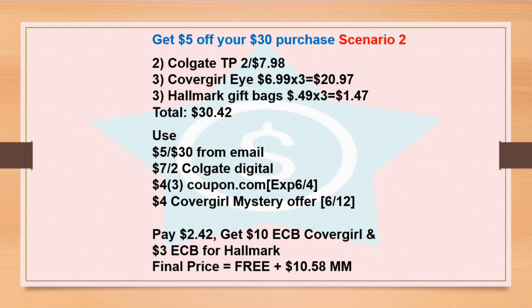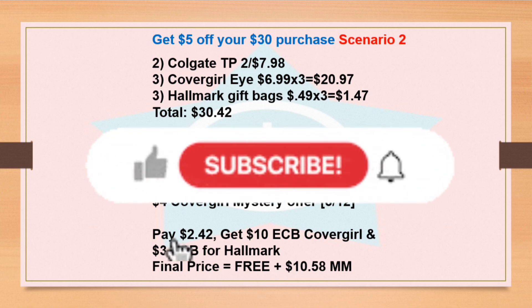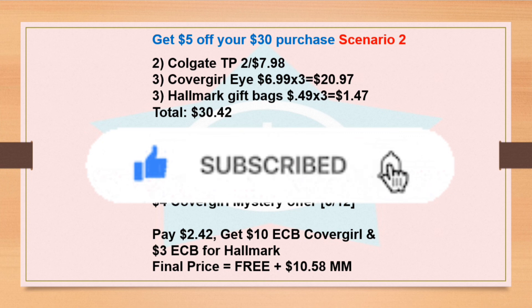This is the second scenario for the $5 off $30 purchase. You can get two Colgate toothpastes for $7.98, three Cover Girl items for $20.97, and three Hallmark bags at 49 cents each for $1.47 — total for all products is $30.42. Use the $5 off from the email, the $7 for two Colgate digital coupon, three $4 coupons from Coupon.com that expired June 4th, and the $4 mystery offer we're getting this week. You pay $2.42, get back the $10 Extra Bucks from Cover Girl and $3 from Hallmark — final cost is free plus $10.53 money maker.